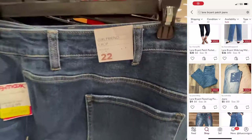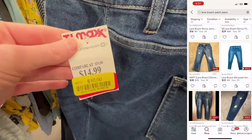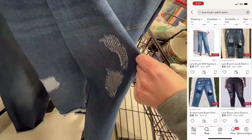I then came across these Lane Bryant girlfriend crop jeans with some patchwork on the front. Comps once again did not seem amazing, so at $10 on clearance I decided to pass.